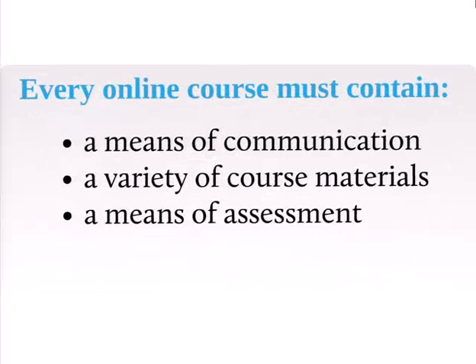Then we upped the ante. After about a year of running essentials, we said every course now needs to contain three things: a means of communication, a variety of course materials, and a form of assessment — which could be self-assessment, practice quizzes, proper assessment, or an uploaded assignment. Communication equally could be a chat room, a forum, or various other options. The thinking was: if I'm a learner who has missed sessions, I need those things to really enable me to study from home.